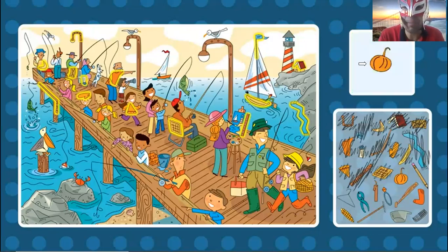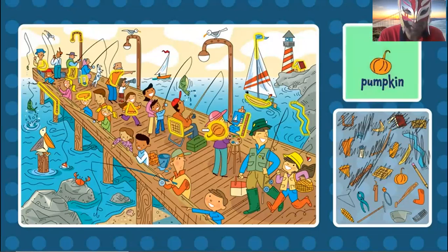Now the pumpkin. Can you find the pumpkin? The pumpkin is brown. Where is the pumpkin? Oh, it's right here. The pumpkin, right here. Yes, I believe so. Right here. The pumpkin.